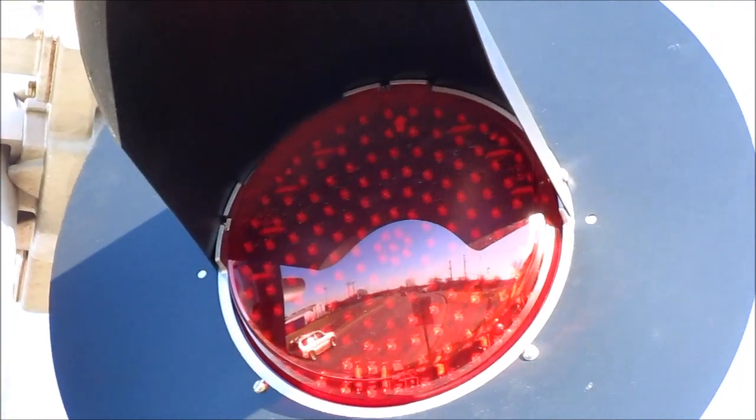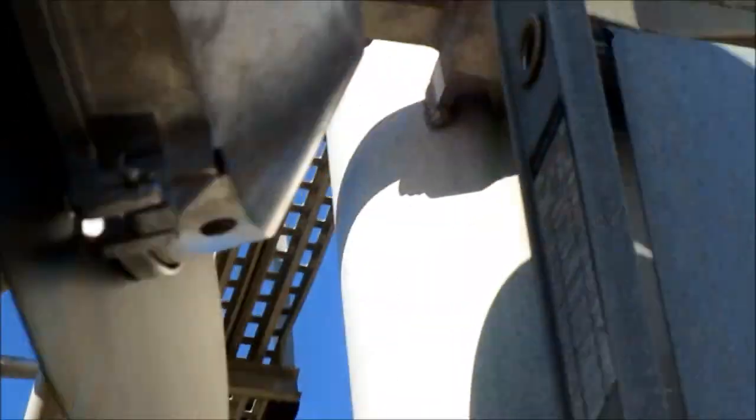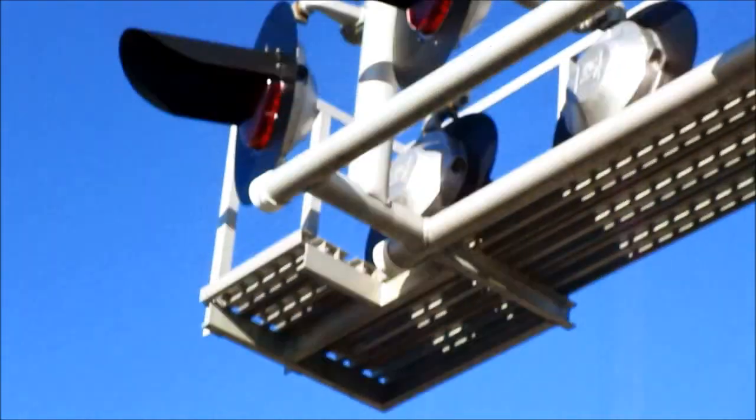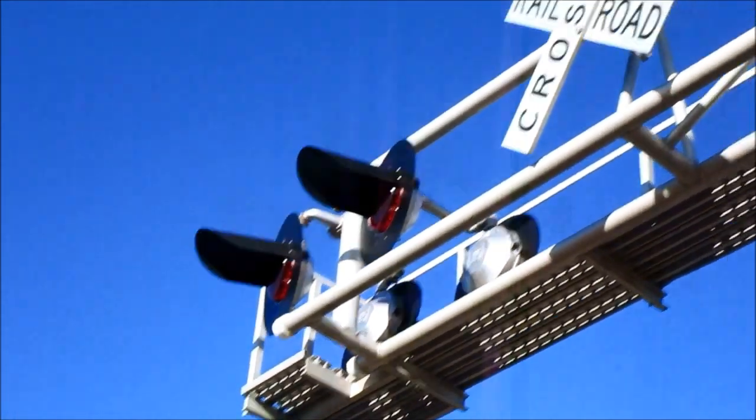There's one of the light heads, and there's one of the LEDs. Here's a back view of one of the lights — it's Western Cullen Hayes. And up there you've got more WCH 12 by 24 inch lights.